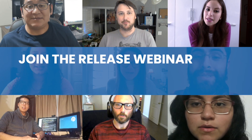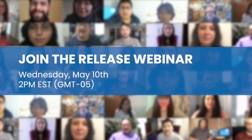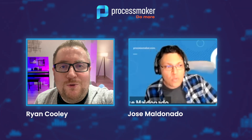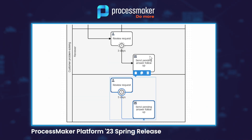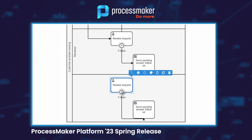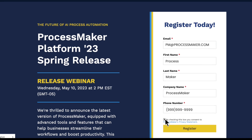Join us on Wednesday, May 10th at 2 p.m. EST for the release webinar where speakers Ryan Cooley and Jose Maldonado will showcase the power of the ProcessMaker Platform 2023 spring release. Register now and witness the future of process automation.